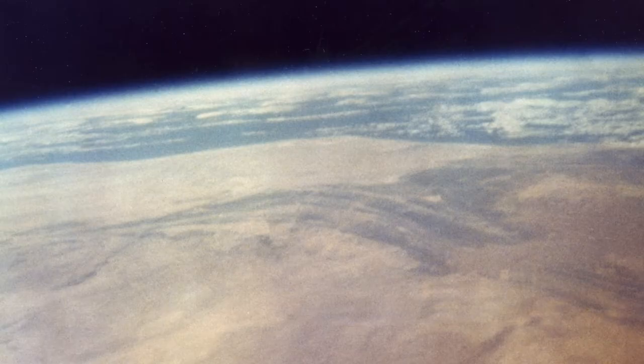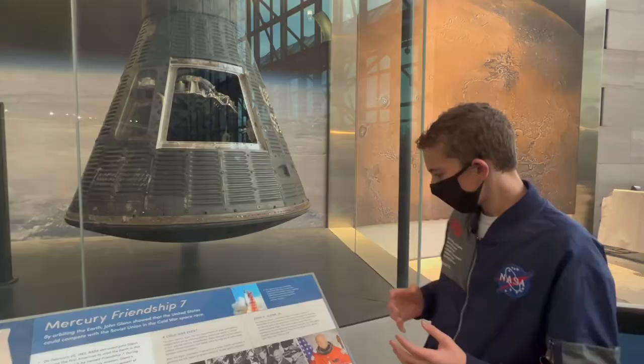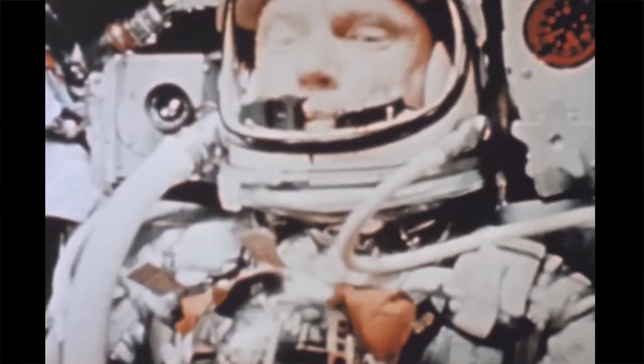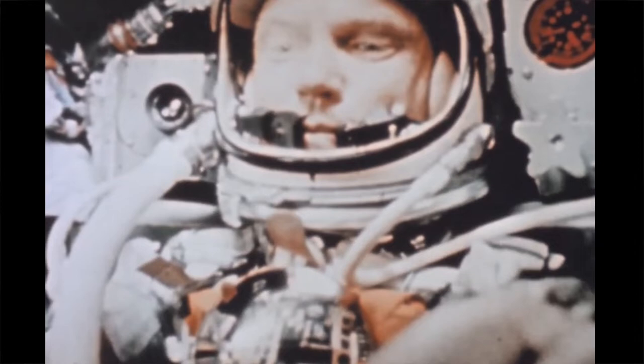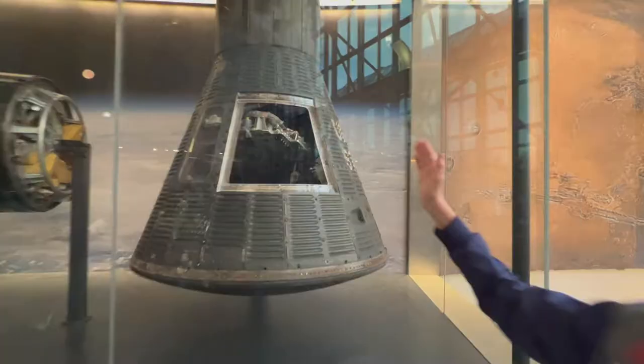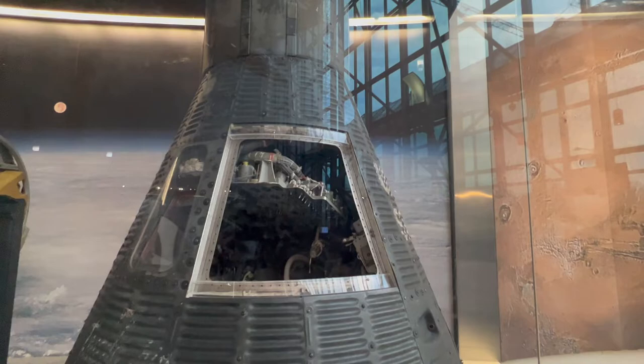He also had a problem with heat in his suit. His suit ended up being too warm and the humidity inside the spacecraft was getting too high. He had to balance adding humidity to his suit while also keeping the capsule from getting too wet, because if moisture got into the instrument panel — as you can see right there — it could cause a short circuit and destroy the internals.